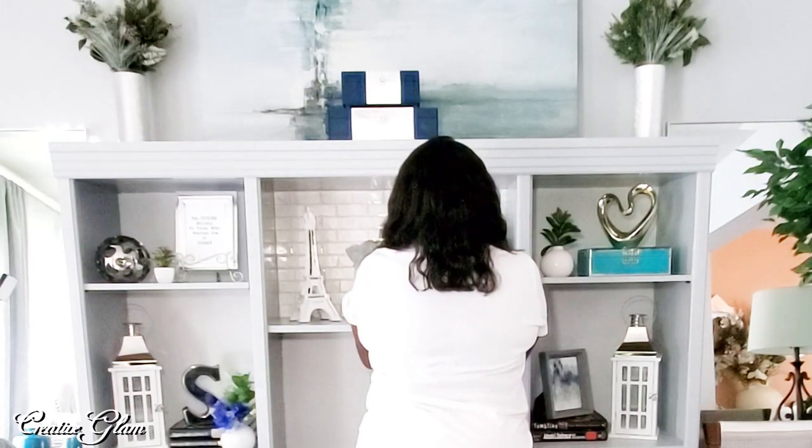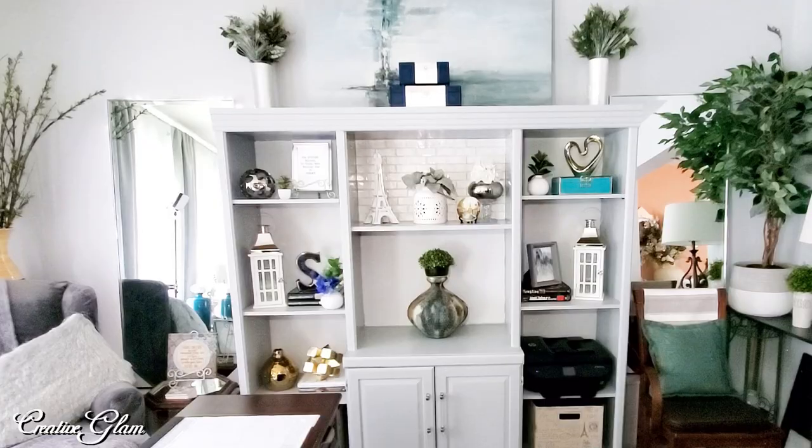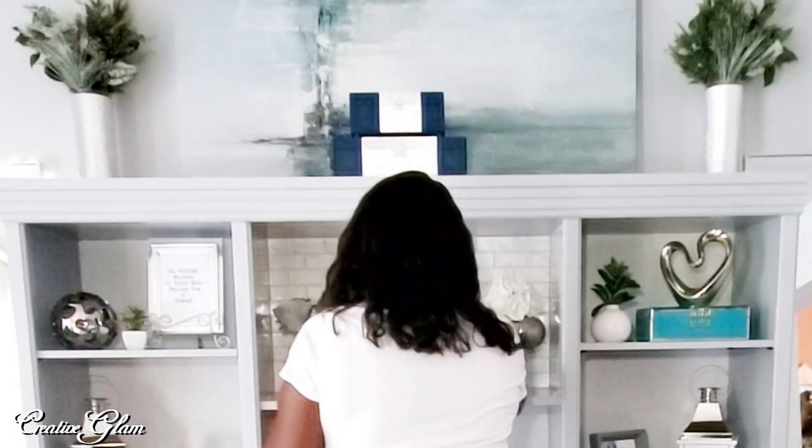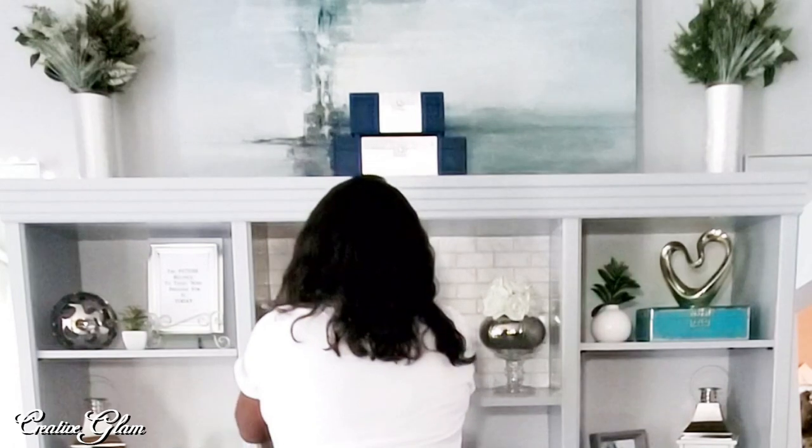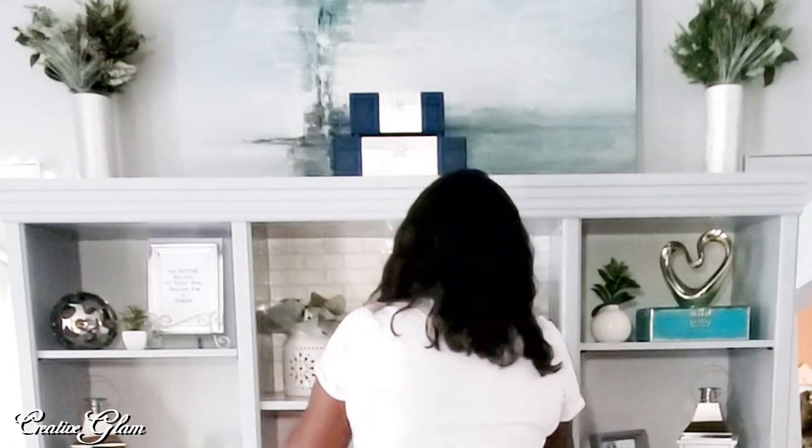The peel-and-stick Carrera tiles that I put in the back — I really love that. I believe I'm going to carry that down to the next level. I didn't get enough because I wasn't sure if I was going to like it. I hesitated several times about putting it up, but I'm glad that I did. When the light bounces off of it, it's really pretty.